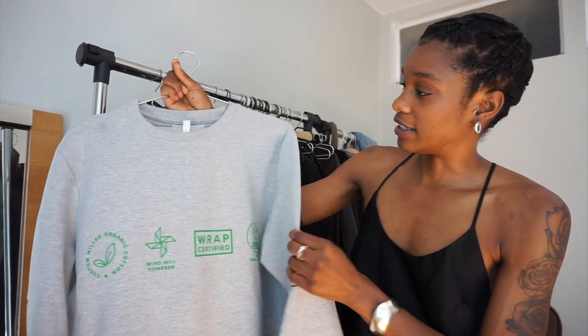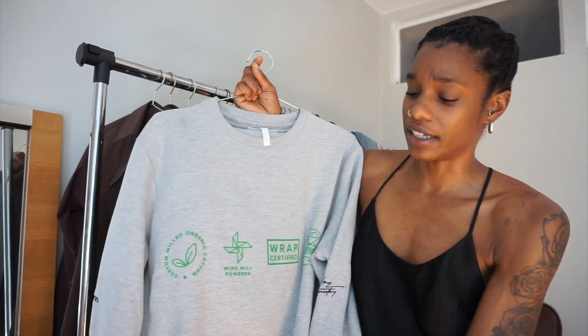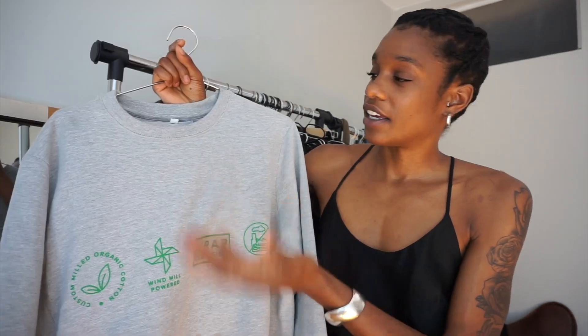It makes the wearer feel good about wearing it. Definitely rock with a small brand that's making quality pieces. This is 95% organic cotton. I actually wore it on my Instagram a couple of days ago with my Rick Owens tractor boots, and I thought it was such a vibe — it definitely added an avant-garde touch to this very classic sweatsuit.